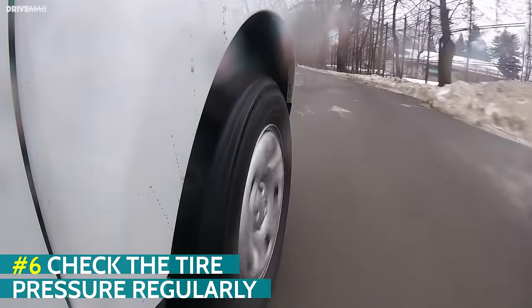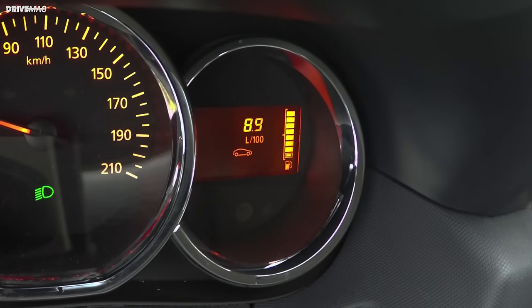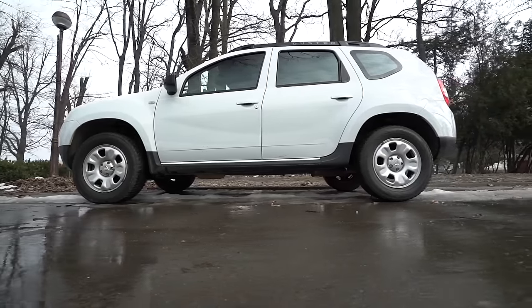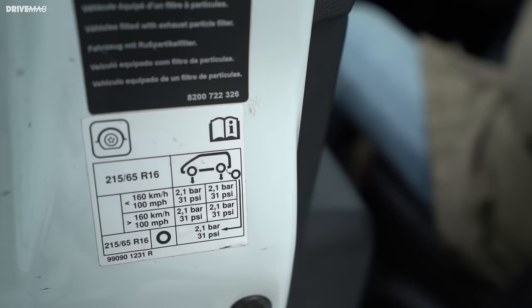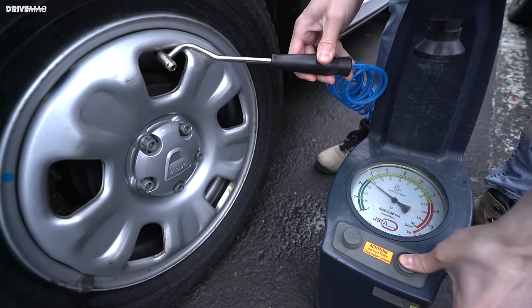Check the tire pressure regularly. Under-inflated tires are both dangerous and costly as they can increase fuel consumption by as much as 5%. Over-inflated tires are also a no-go as they decrease traction and cause the tread to wear more quickly in the center of the rubber. So check the tire pressure on all four wheels regularly. Most cars have a sticker with the recommended pressures on the driver's door or inside the fuel cover, and you can get the job done for free at most gas stations.